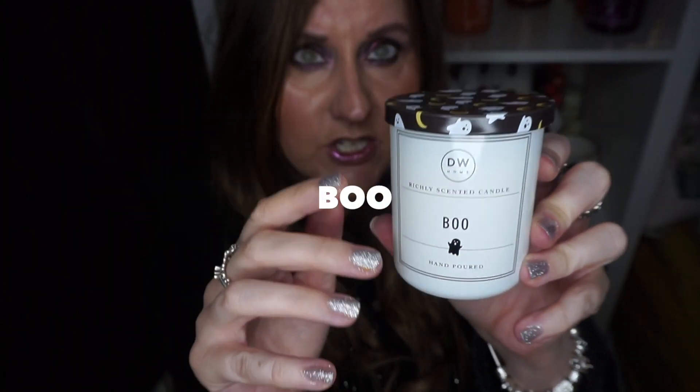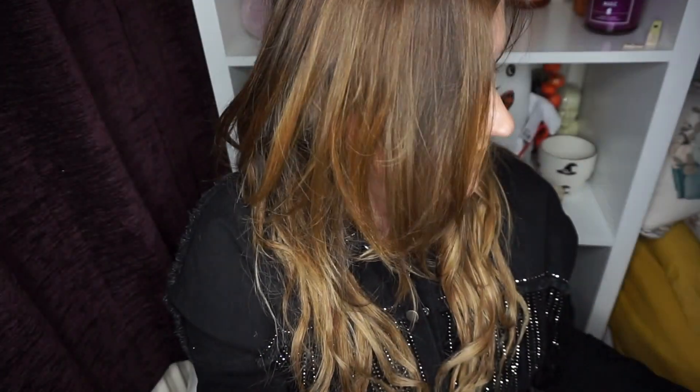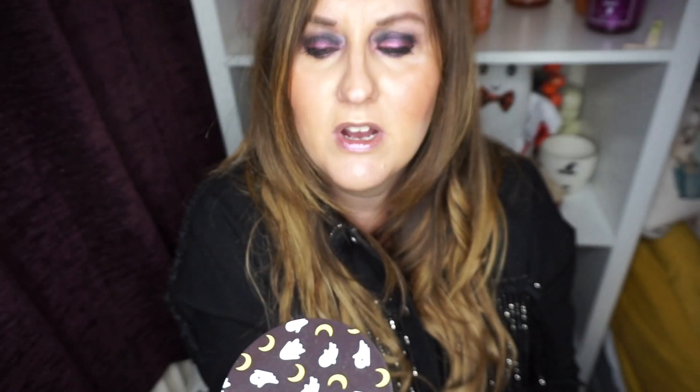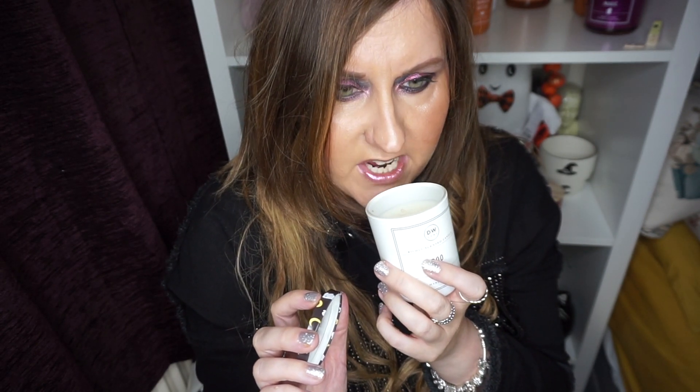Next one in the small jars is Boo. I really love this one — I bought one for my sister as well. It's from the richly scented candle range, so it matches with the Poison Apple. It has a really cute lid with little ghosts and crescent moons, and this is probably my favourite from the small ones. It's hand poured and it smells divine — I want to say marshmallow, vanilla, definitely a vanilla-y marshmallow-y scent. Not what you'd think Boo would smell like, but it's a lovely candle.